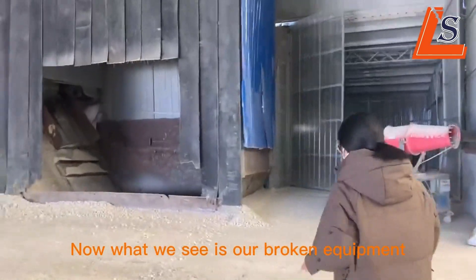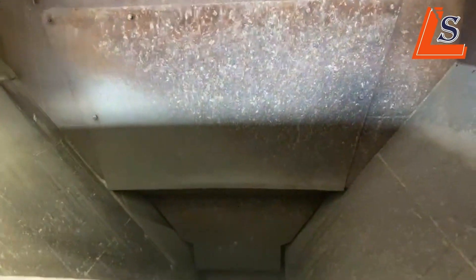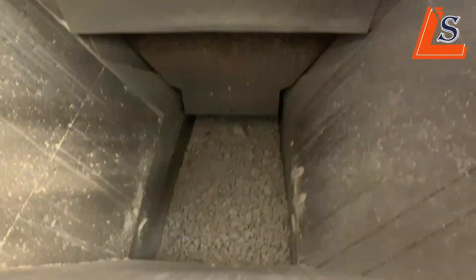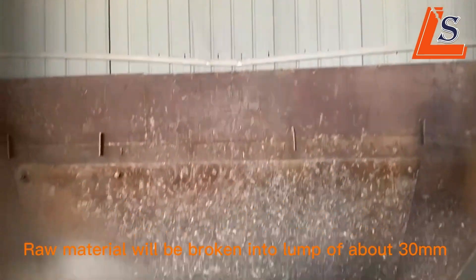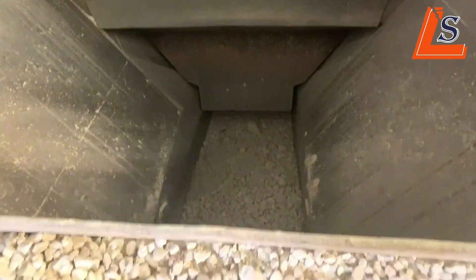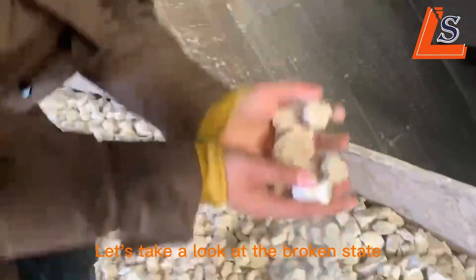Now, what we see is our breaking equipment. Raw material will be broken into a lump of about 30 mm when put into the equipment. Let's take a look at the breaking stage.